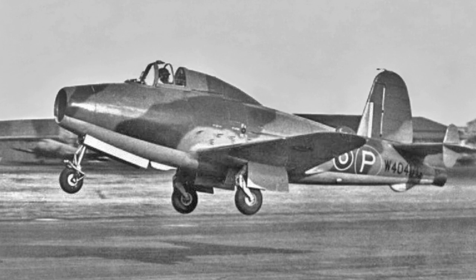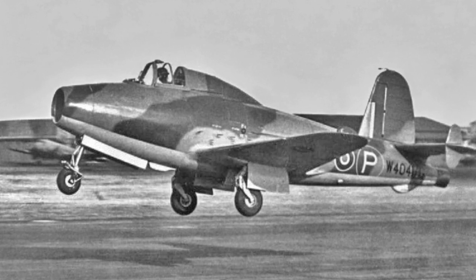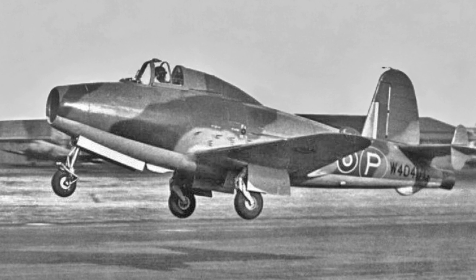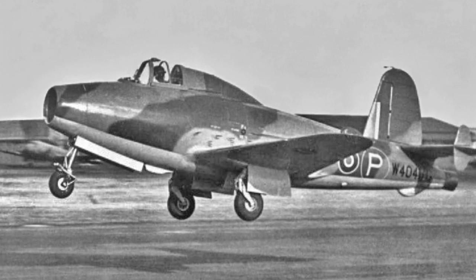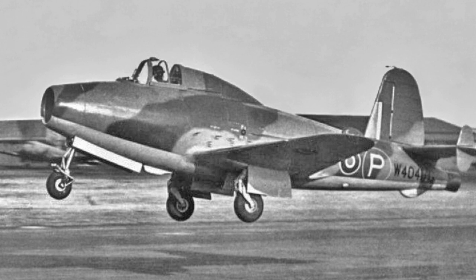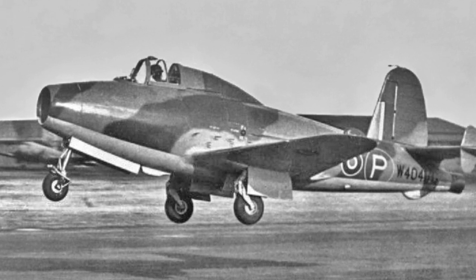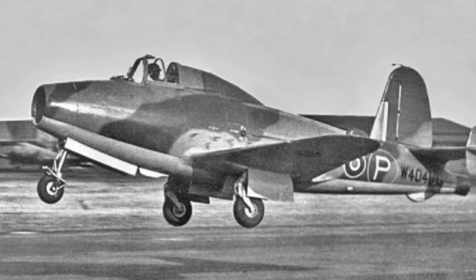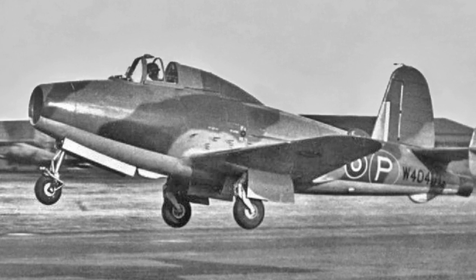In April 1941, a U.S. Major General attended a demonstration of the British Gloster E.28/39. He requested the plans for the aircraft's power plant, the Power Jets W-1, and took the plans back to the U.S. He also arranged for an example of the engine to be flown to the U.S. in October the same year, along with drawings for a more powerful engine.